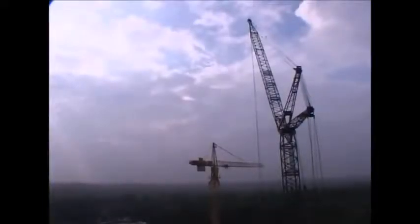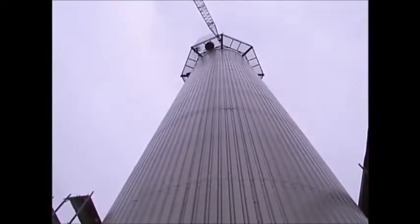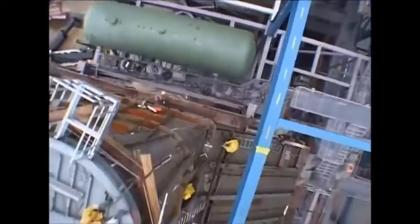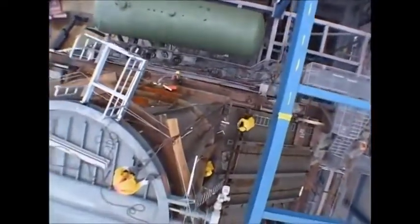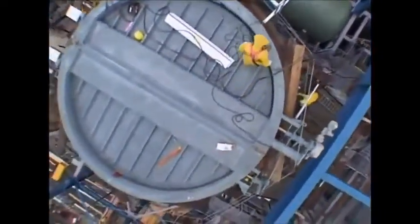Reaching over 200 meters in the air, it dwarfs any crane around it. However, jobs this size are a team effort, and the smaller cranes are still important. Weighing in at 90 tons, the chimney is a large object to maneuver safely. Because it's so long and must be positioned with millimeter-perfect precision, the wind factor is a real worry.